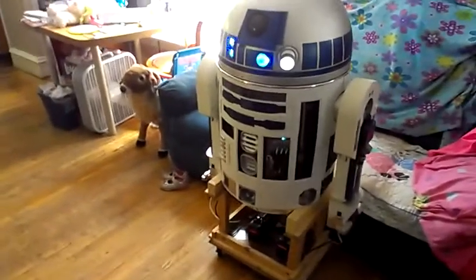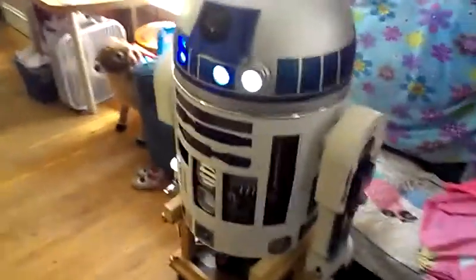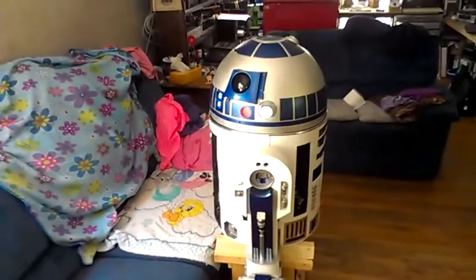And he'll follow us as we walk through the room. First test, we'll go over here. Yeah, he found us. Now we're going to go out front here. He sees us here. And we'll go over here to the side. Hey R2, where are you looking there, bud? That's better.